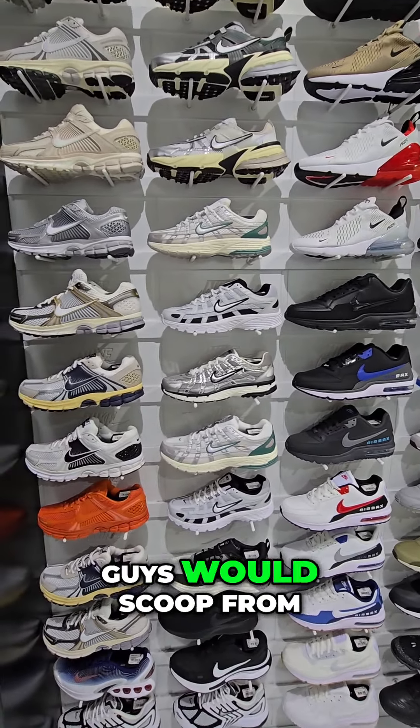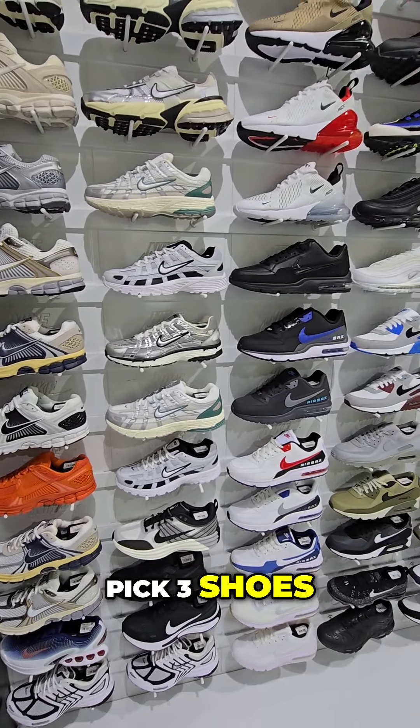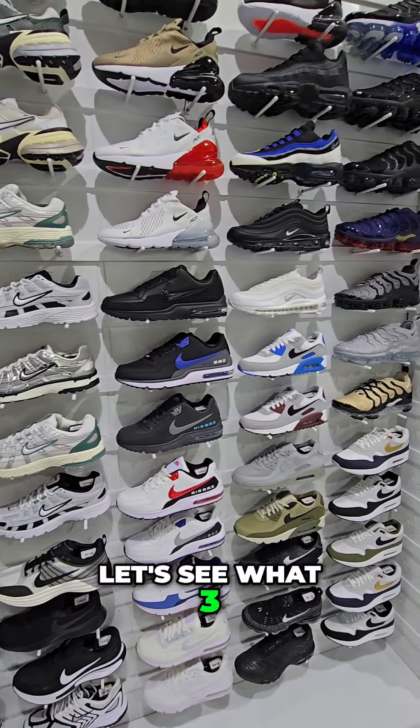What are some of the things that you guys would scoop from this wall? Pick three shoes. Let's see what three I would pick.